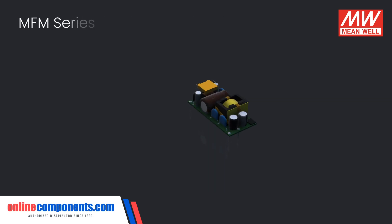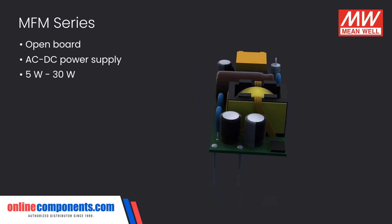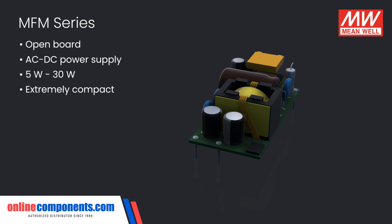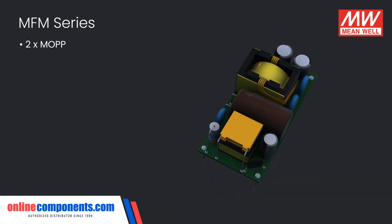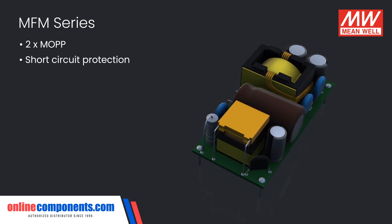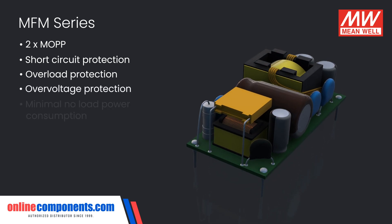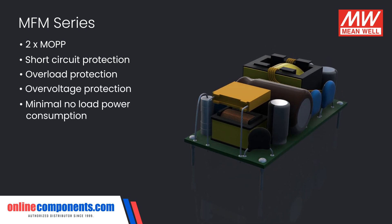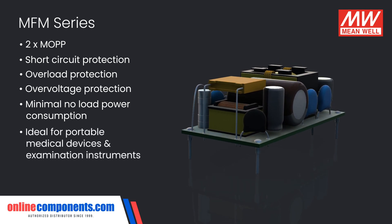The MFM series is an open-board AC to DC power supply, offering between 5 to 30 watts in extremely compact packages. The series offers 2X MOPP, providing the highest level of protection to patients while protecting itself from electrical problems such as short circuits, overload, and overvoltage. Their minimal no-load power consumption and small size make these ideal for portable medical devices or mobile examination instruments.